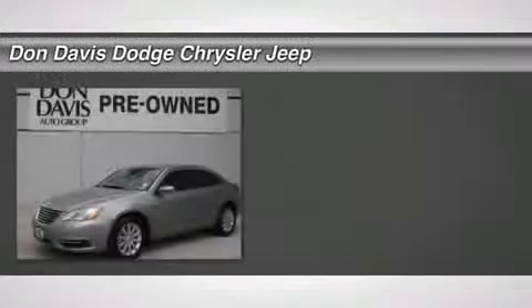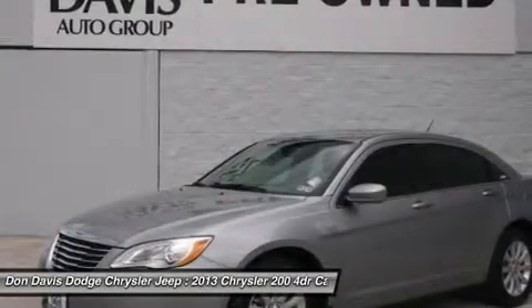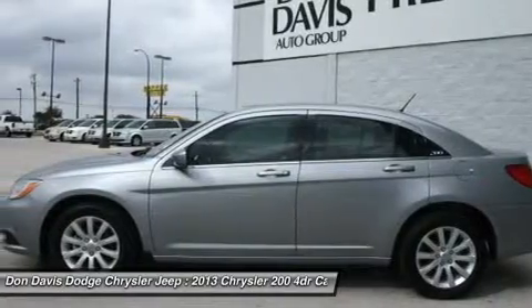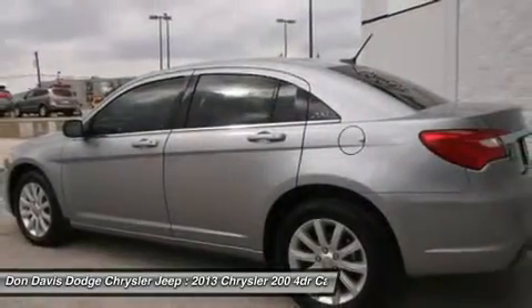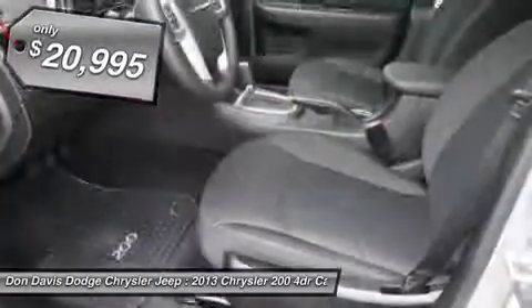The 2013 Chrysler 200. This mid-sized sedan from Chrysler is loaded with modern comforts — thicker seats, LED lighting, and noise dampeners are just a few. This 200 model for Chrysler takes an aggressive step into a competitive market and is priced below $25,000.